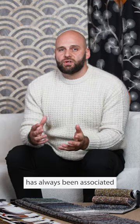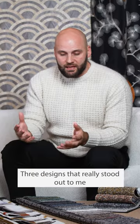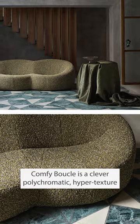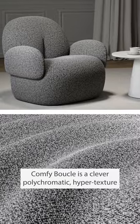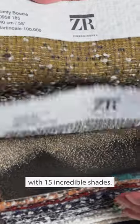Zimmer & Roda has always been associated with quite luxury and sophistication. Three designs that really stood out for me has to be these three right in front of me. Comfy Boucle is a clever polychromatic hypertexture in exceptional colour combinations with 15 incredible shades.